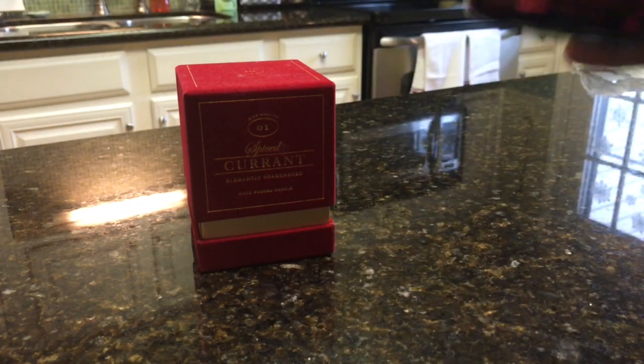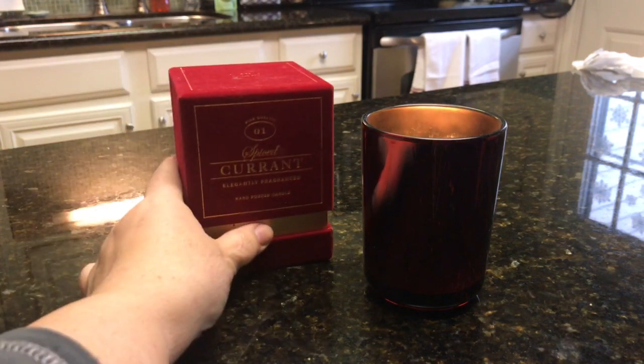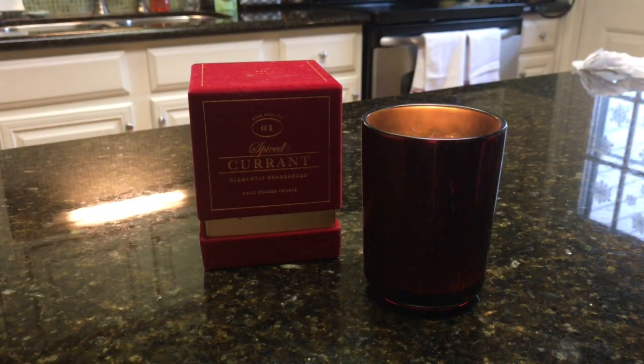It's poured in Vietnam — candles from Vietnam are getting a lot of press lately. It's seven ounces. I'm not sure what it retails for originally because it's not on the website, and I can't find a scent description anywhere. So we'll just assume it's supposed to smell kind of spicy, and currants are a tart fruit.